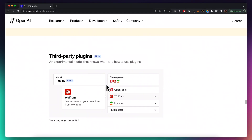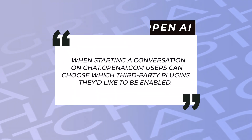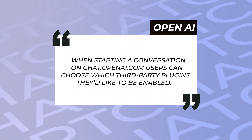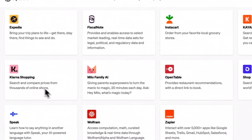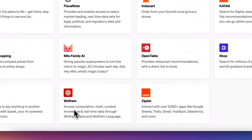But let's look at the third-party plugins — the App Store, so to speak. When starting a conversation on chat.openai.com, users can choose which third-party plugins they'd like to enable. Access will roll out over time through a waitlist for users and developers. So far there are 11 plugins integrated, including Zapier, Expedia, and Wolfram. The best way to showcase what these third-party plugins really mean and what their capabilities are is to give you an example.